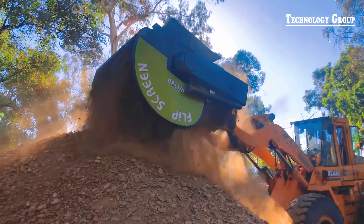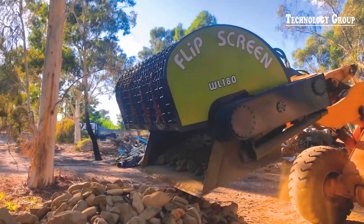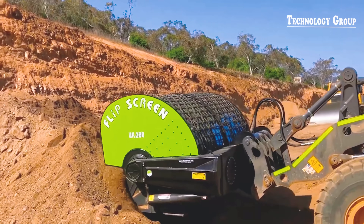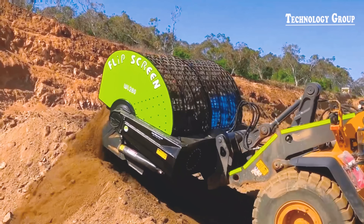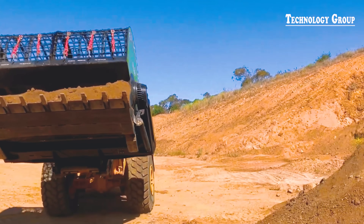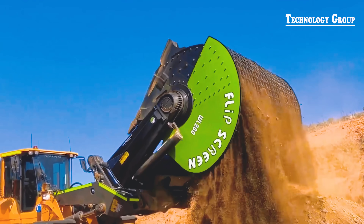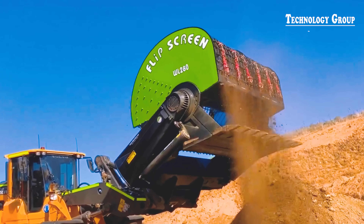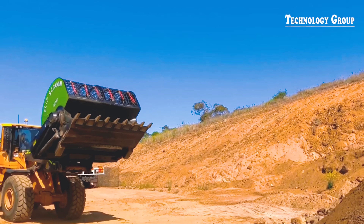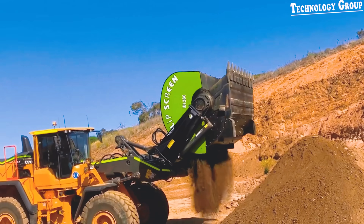FlipScreen is an efficient screening accessory, easy to change the screen on site within 5 minutes without tools. With a large screen surface area, FlipScreen is suitable for wet and sticky materials thanks to the cleaning brush set. In addition, the machine also has a mixing disc to mix the mixture on site.